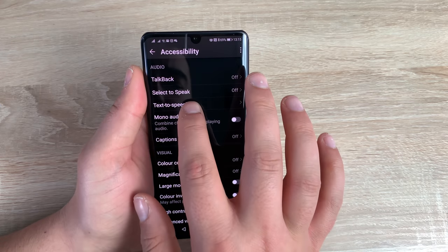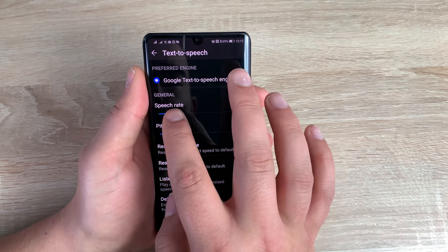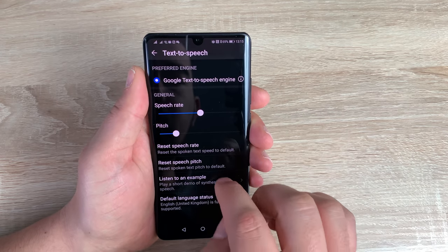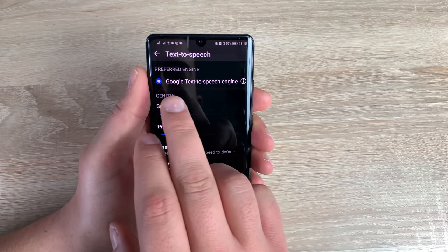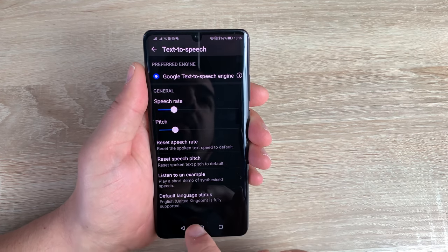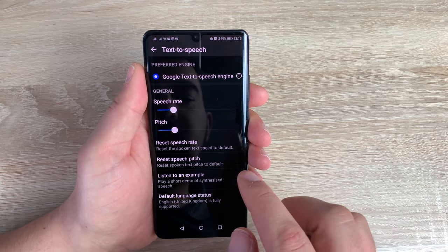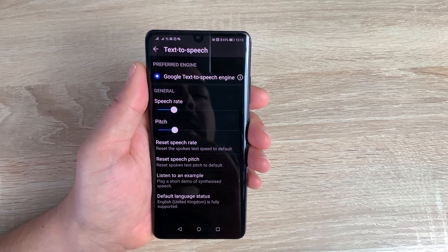Underneath that is text to speech. Inside here you can change your speech rate and your pitch. You can make it a little bit quicker if you want, or change the pitch depending on your choice. You've also got Google text to speech engine and other options you can change and adjust. It's all about your choice and making it your device.